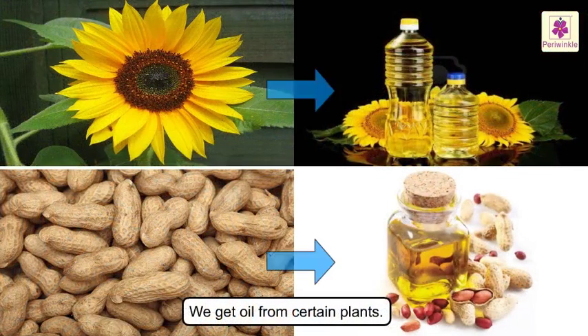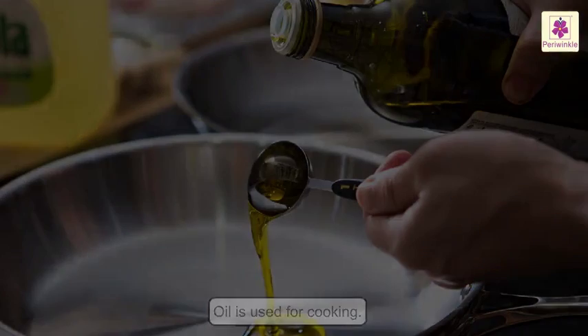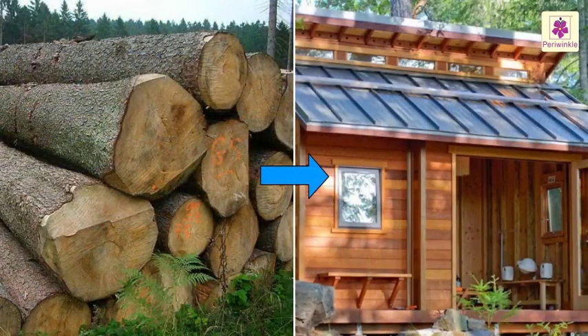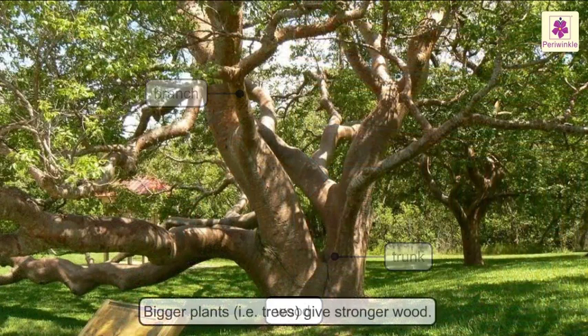We also get oil from certain plants. Oil is used for cooking. Did you know that pencils are made of wood? We use wood to construct our homes. Wood usually comes from the branch or the trunk of a plant. Bigger plants like trees give more and stronger wood.